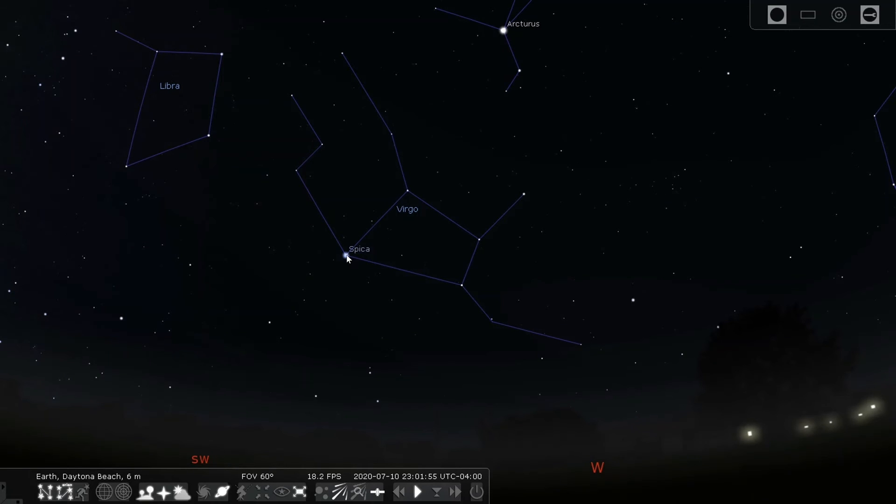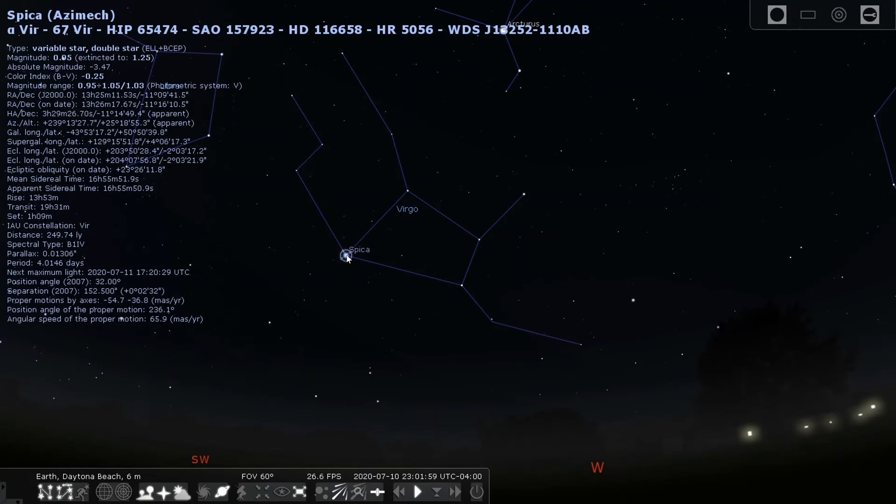Spica is the brightest star in the constellation Virgo. It's the 15th brightest star in the sky and is blue-white in color. Star color relates to temperature — blue-white stars are the hottest, then white, then yellow stars like our own Sun, then orange, and finally reddish-orange are the coolest. Spica is a variable star and a double star, meaning there are actually two stars, but we can only see one because of how far away it is — about 260 light years from Earth, meaning the light takes over 260 years to reach us.